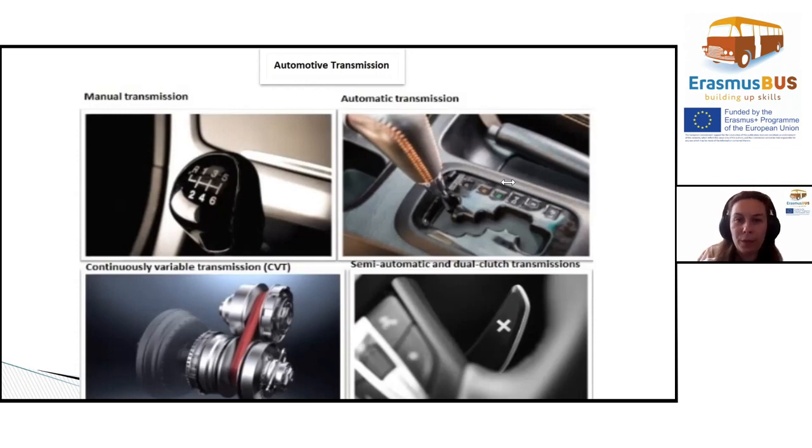Two: automatic transmission. The ubiquitous automatic is by far the most common transmission on the road today. It uses a highly complex torque converter to transmit the engine's rotational energy.